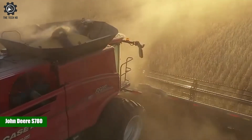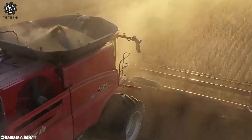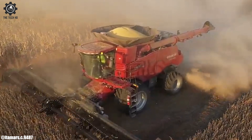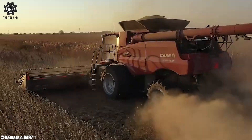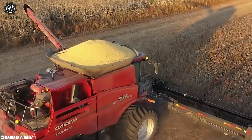The John Deere S780 is a cutting-edge combine harvester, showcasing the pinnacle of agricultural technology. Manufactured by John Deere, a renowned agricultural machinery company, the S780 is designed to optimize grain harvesting operations.